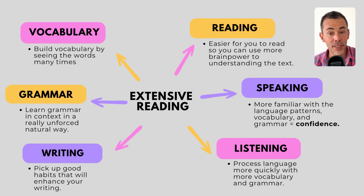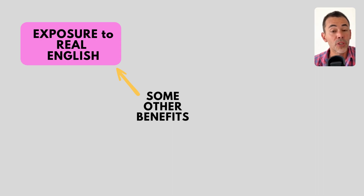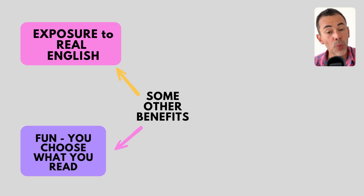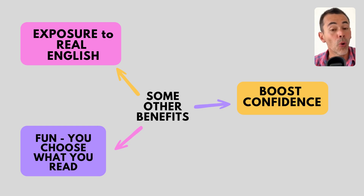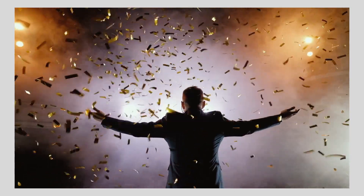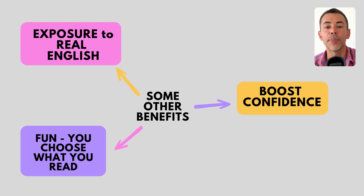Some of the other benefits of reading extensively are that you will be exposed to authentic language. Books, magazines, newspapers, websites — they contain authentic real language written by native speakers. Another benefit is that extensive reading is enjoyable. You're choosing what you want to read. When you read material on a topic that you like, it doesn't feel like studying at all. You can get lost in an enjoyable story or in that feeling of learning something new about a topic you're interested in. This will help you stay motivated and keep reading more — it's like a virtuous cycle. Another benefit is it'll reduce your anxiety, or put another way, boost your confidence. When you successfully complete a book or a long text and you've understood it, you get this feeling of success, this feeling of achievement, and this gives you motivation to keep going, to keep studying, to keep improving your English.